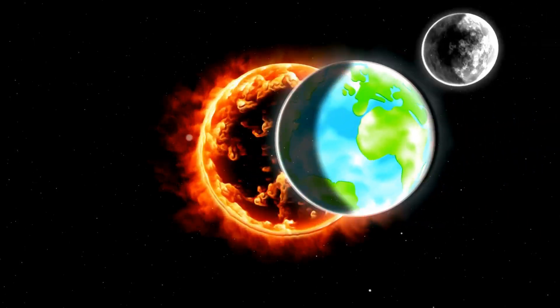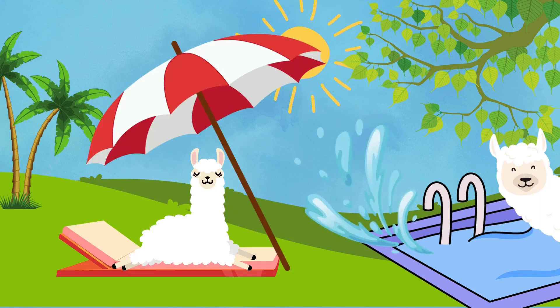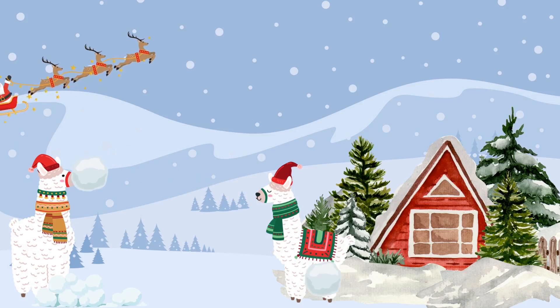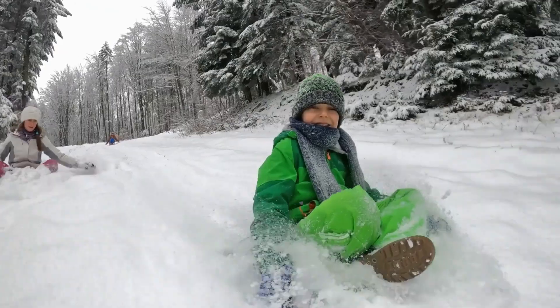Think about it like this. When part of Earth leans towards the sun, it gets more sunshine and warms up. This is when we enjoy summer. We get longer days, warmer weather, and more time for ice creams and water fights. But when our Earth leans away from the sun, that part gets less sunshine and cools down. This is when we have winter. Days become shorter, weather gets colder, and we get to build snowmen and have snowball fights.